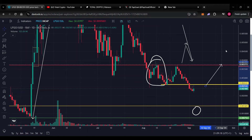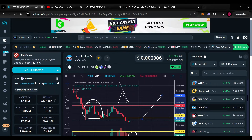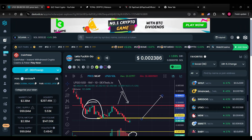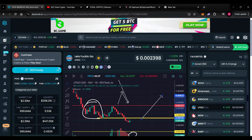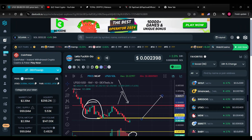How much higher do I reckon LFGO can go? I think LFGO should also be a 1000x project because this meme has got staying power, the website is clean and fresh, and they've got multiple projects going on behind the scenes. Tomorrow or the day after I'll do a dedicated video on LFGO — let me know in the comments if you'd like to see that.